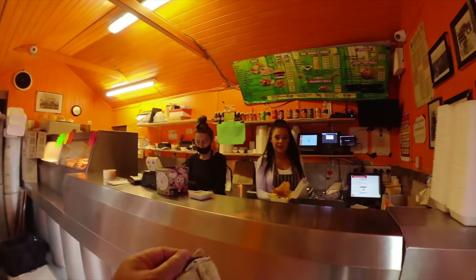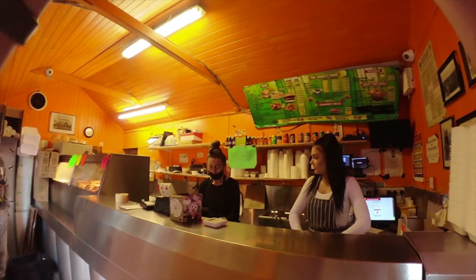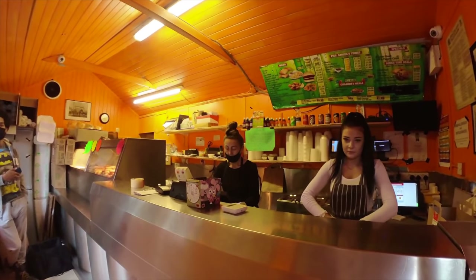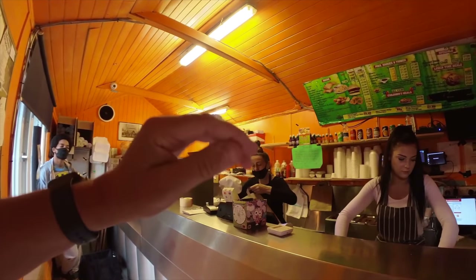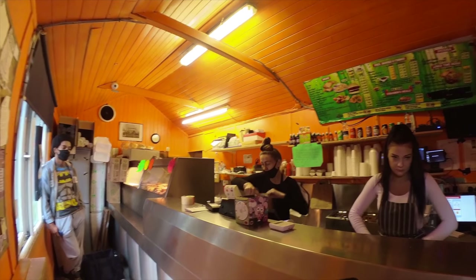Hi there, got our phone order. Chips and peas as well please. Yes please — lots of salt and vinegar. No problem.